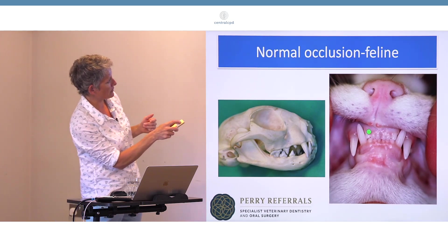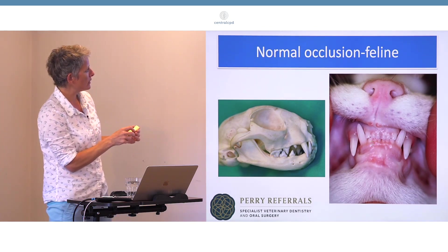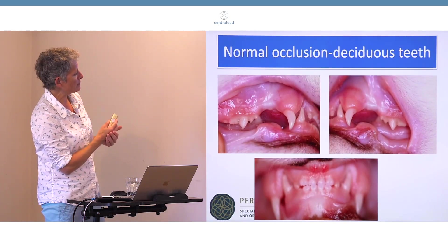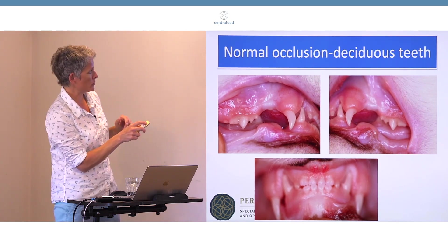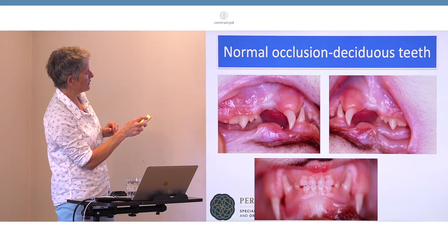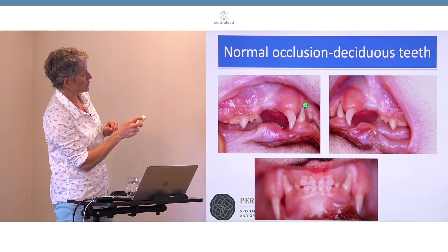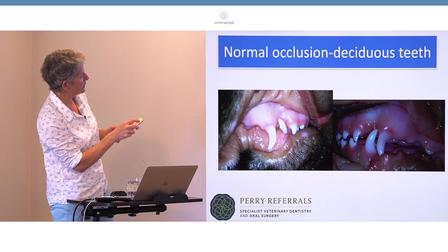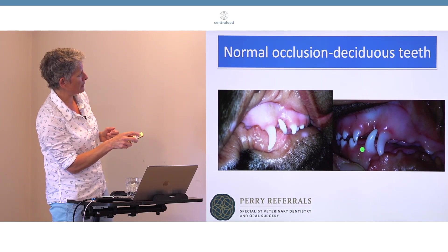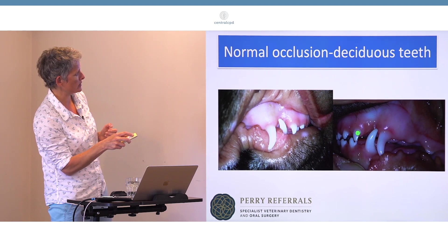The incisors are the same — the upper incisors should sit just in front of the lower incisors. With deciduous teeth it's exactly the same. When checking puppies and kittens, make sure the lower canines are not causing any trauma to the soft tissues. Puppy teeth are very long and sharp — that canine should be sitting on the outside of the gingiva, in between the canine and the deciduous incisor.